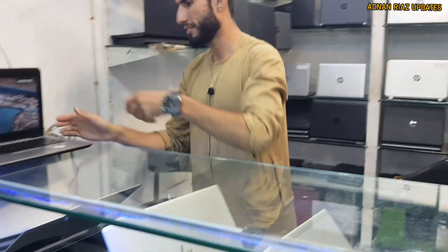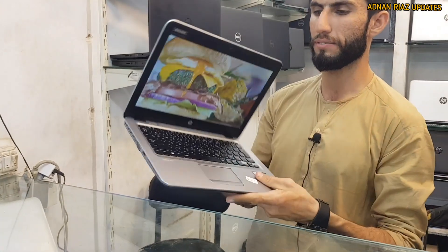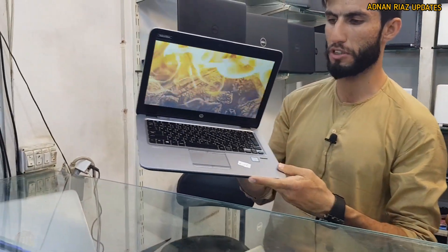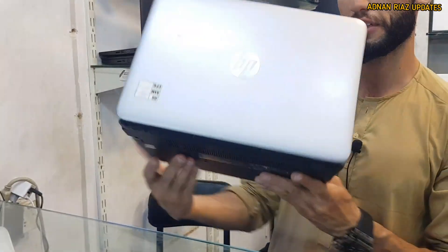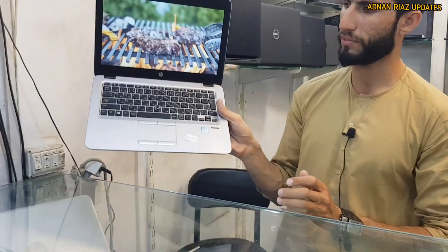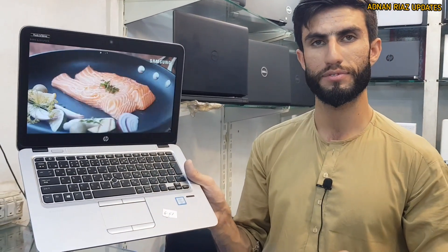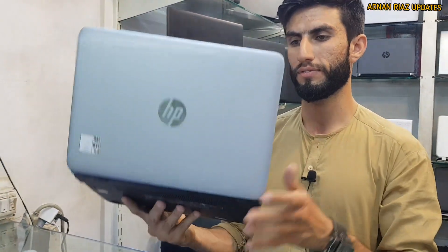This is a 12-inch machine, 8GB RAM, 256GB SSD, i5 6th generation. This is a battery machine by HP. This one is 38,000. And there is a 10% discount — whoever comes from our video will get a special discount, absolutely.